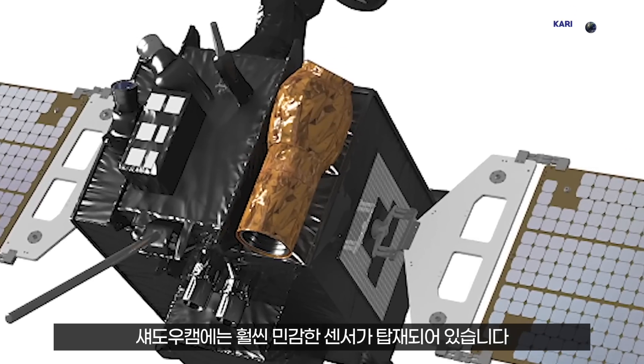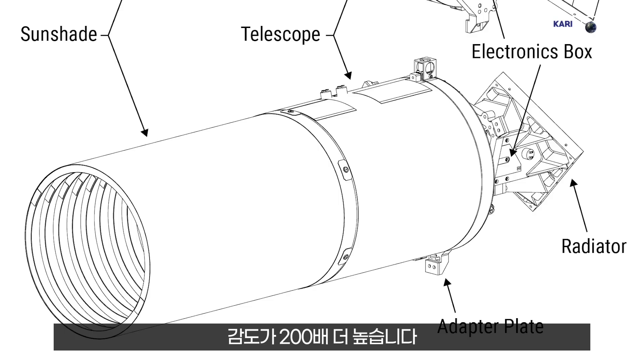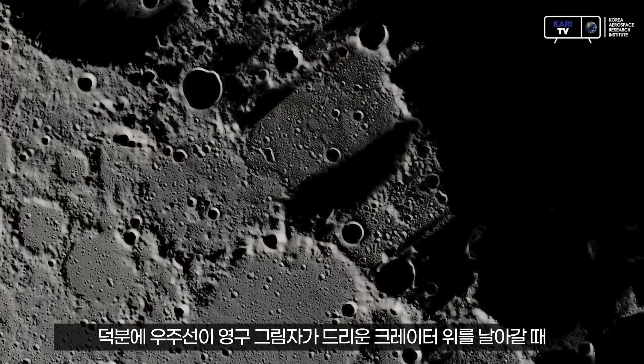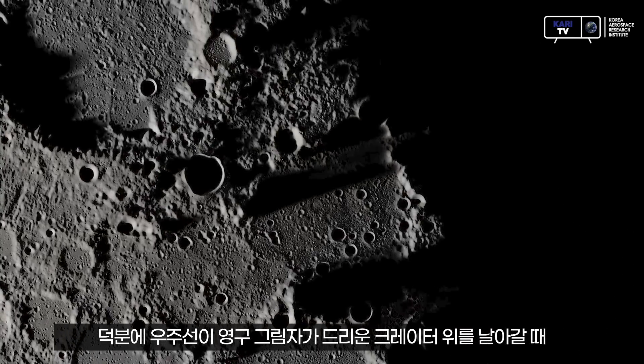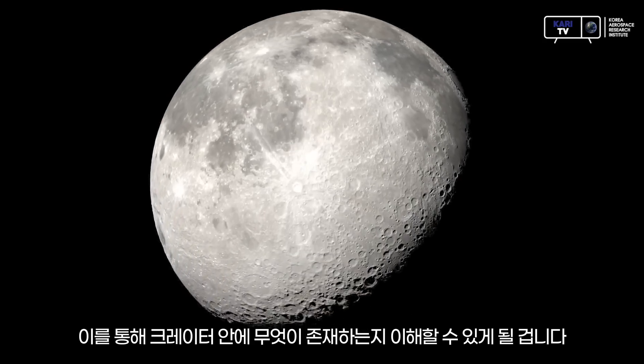ShadowCam has a much more sensitive detector — it's 200 times more sensitive. That allows us, as we fly over these permanently shadowed craters, to take very detailed images using light reflected off of nearby surfaces into the shadow. By doing that, we will be able to understand what is in these craters.